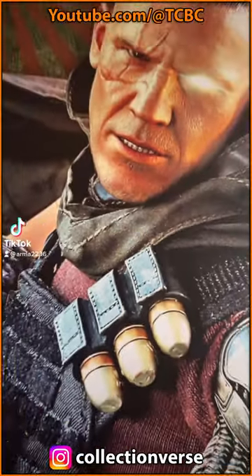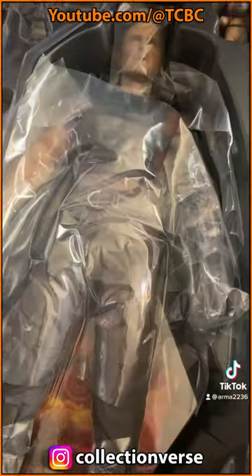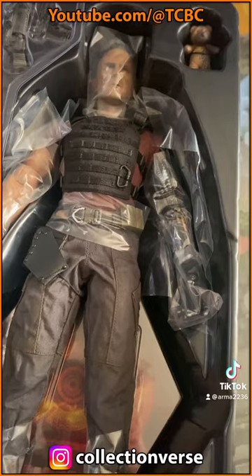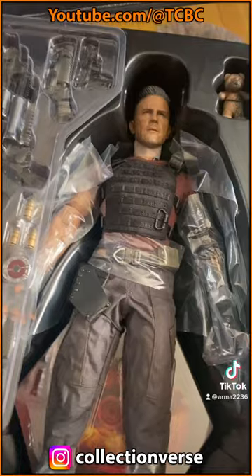I ordered this when the film came out, and it finally arrived — these things sometimes take that long. I'm not the biggest fan of Deadpool 2, but I absolutely loved Brolin's performance, which is why I got this.